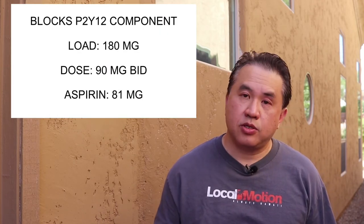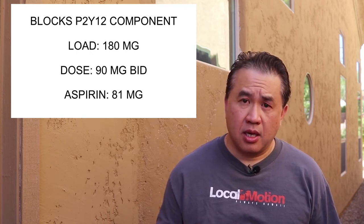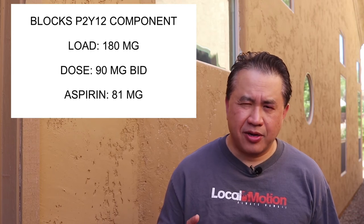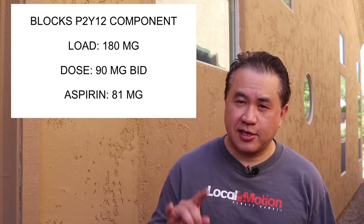Now let's talk about our last antiplatelet drug — Ticagrelor, more commonly known as Brilinta. Its mechanism of action is the same as Plavix: it blocks the P2Y12 component of the platelet aggregation pathway. Its loading dose is 180 milligrams orally once, and its maintenance dose is 90 milligrams twice a day. There is a minor variation using 60 milligrams twice a day, but the standard maintenance is 90 milligrams twice a day.